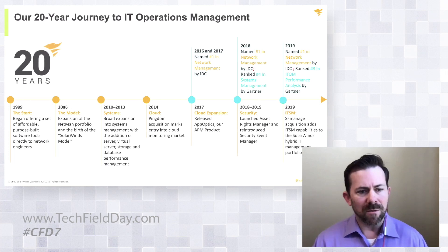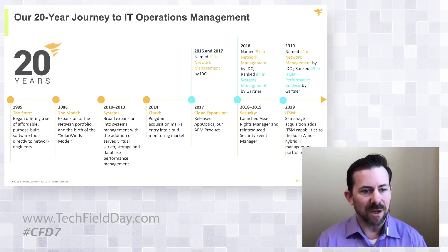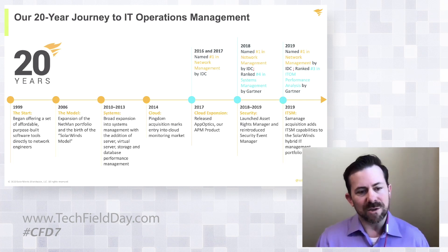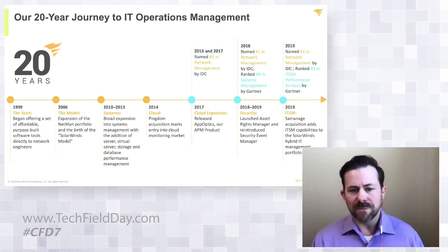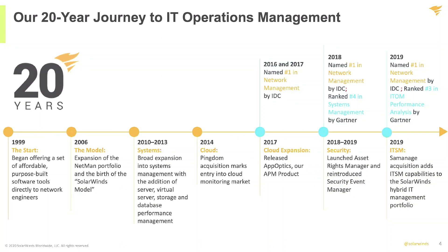For those of you who aren't familiar with SolarWinds, SolarWinds has been around for about 20 years. We started in 1999, and when we did, we were really focused on delivering network solutions to network engineers to go solve very specific networking related problems. Over the years, we've expanded into a few different areas — we expanded into systems and started providing solutions in that area as well.